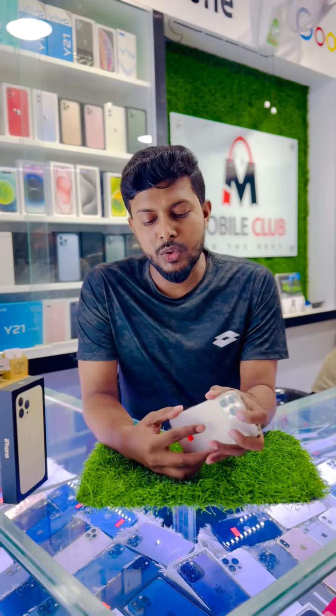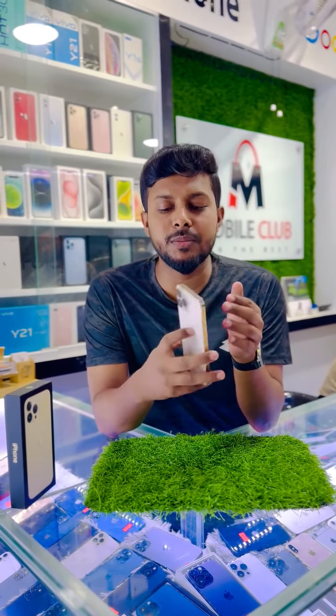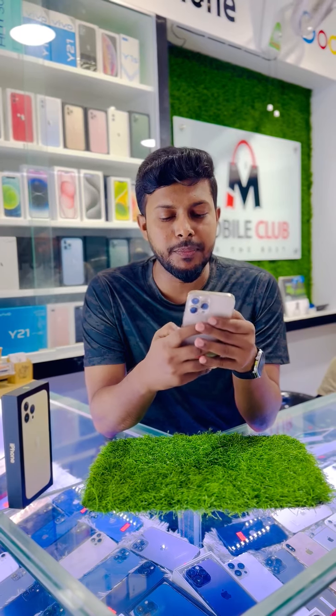This is the USA variant. It has a golden color, 256 GB storage. The battery health is 99%.